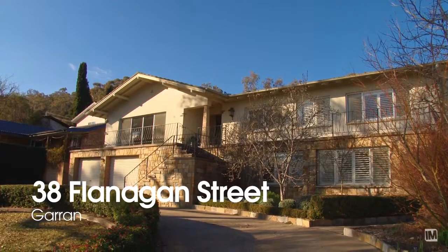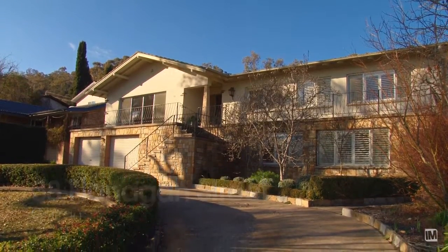You'll find a beautiful family home at 38 Flanagan Street, Garren. It proudly sits on an elevated block, backs Redhill Nature Reserve, and offers commanding views.